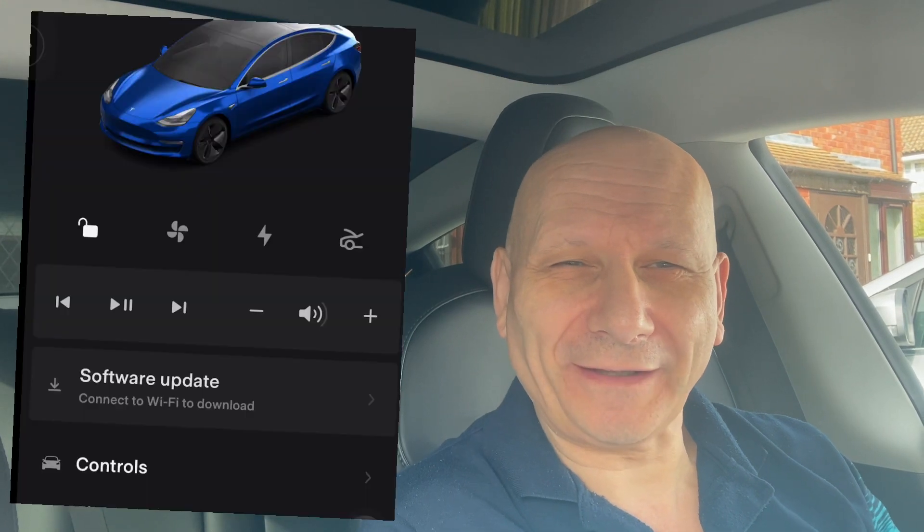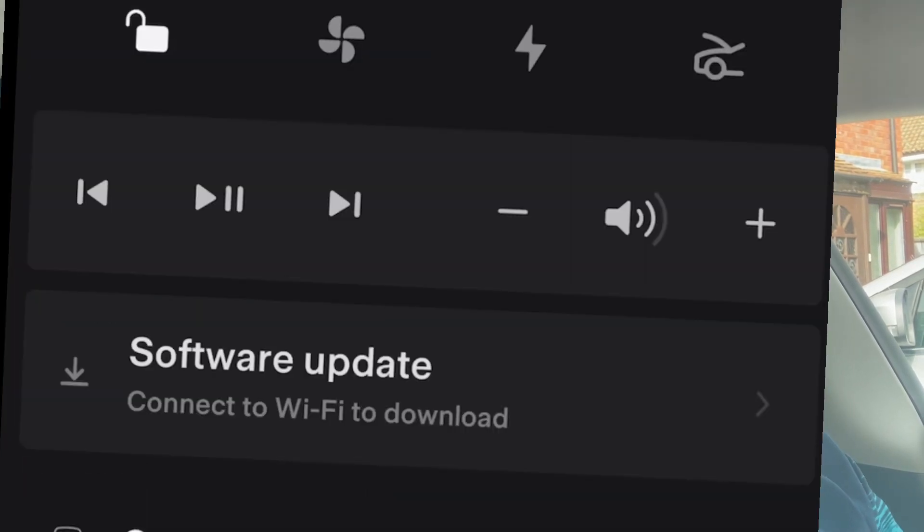Hi everyone, we've got another update today and I'm hoping this will fix the auto park problem that you will have seen in the previous video. On the new app it actually comes up on the screen showing you've got an update, but you can't tap it because I'm not connected to Wi-Fi. I'm going to connect to Wi-Fi and then we're going to look at all of this right now.